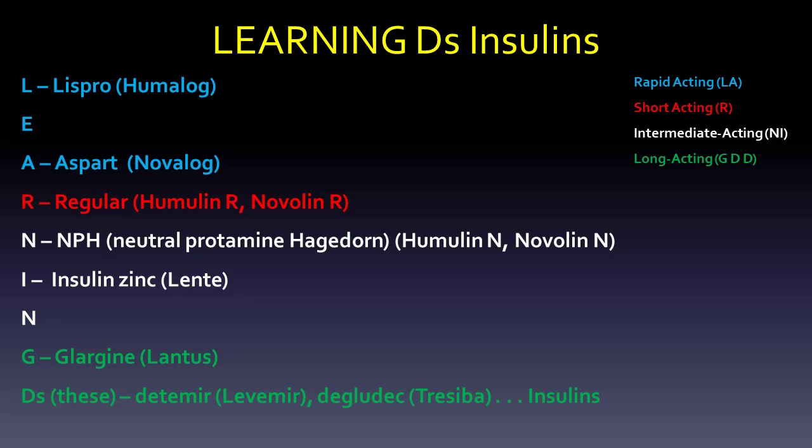I wanted to go over the learning D's insulins. We're using a play on letters with the D's as the word "THESE" — T-H-E-S-E. There are four groups of insulins that you need to know: rapid acting, short acting, intermediate acting, and long acting. We're going to use the words "learning" and "D's" because there are two letter D's.